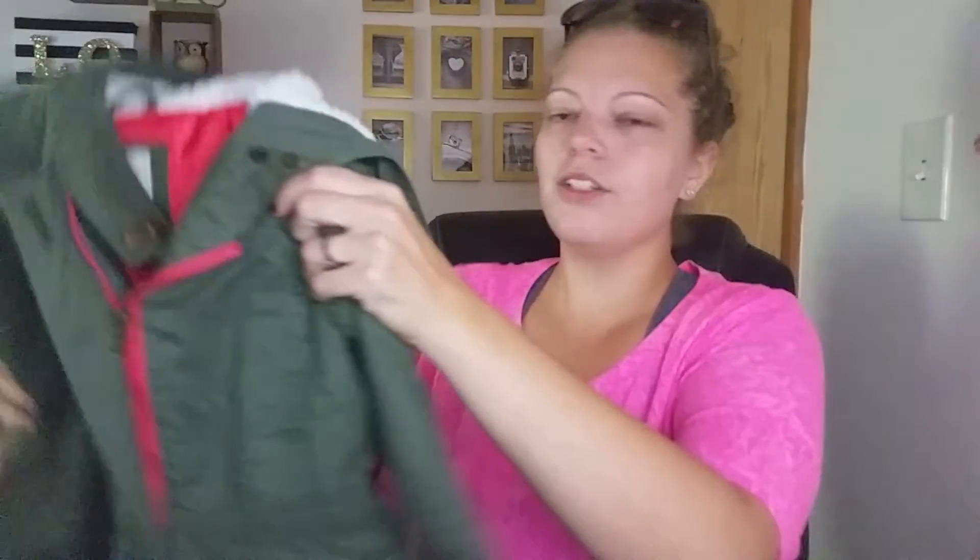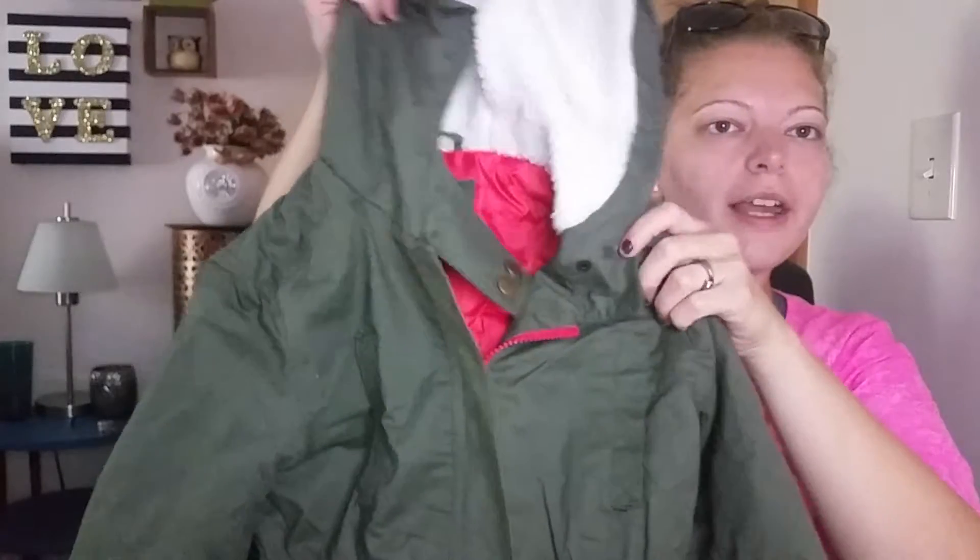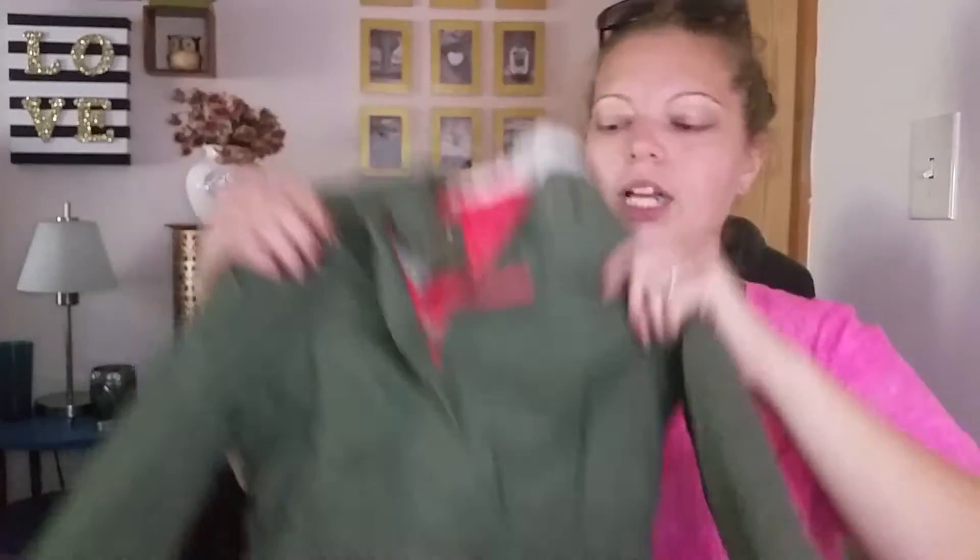I did get one thing from Target. I've been shopping for a winter jacket for my daughter, and I got this cute winter jacket — it's a Cherokee. It looks like a little army-style jacket. Adorable — I want one like this. It was $35, and I used my Cartwheel app to get 30% off, so it was about $25.